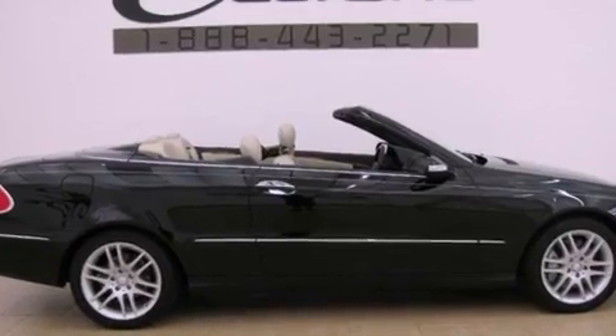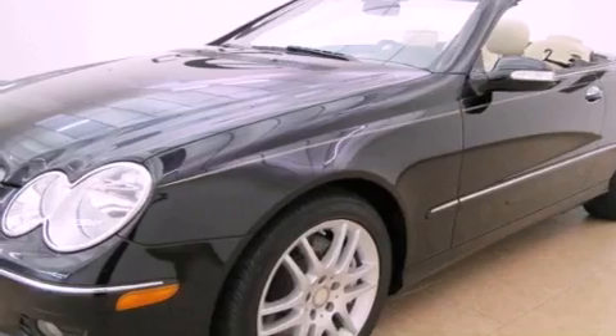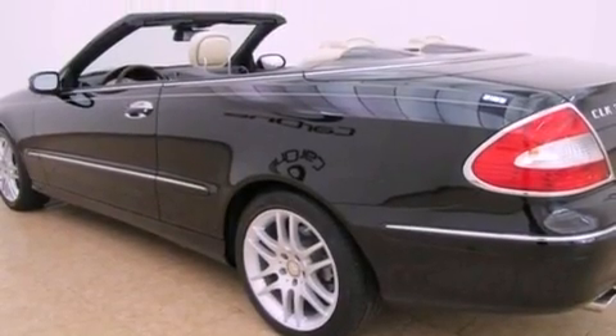Its top features include a front and rear multi-link suspension, heated front seats, convertible rollover protection, a low tire pressure indicator, aluminum wheels, and much more.